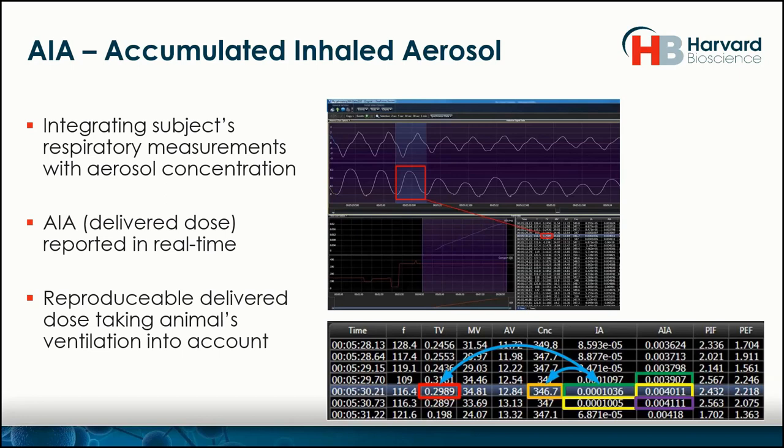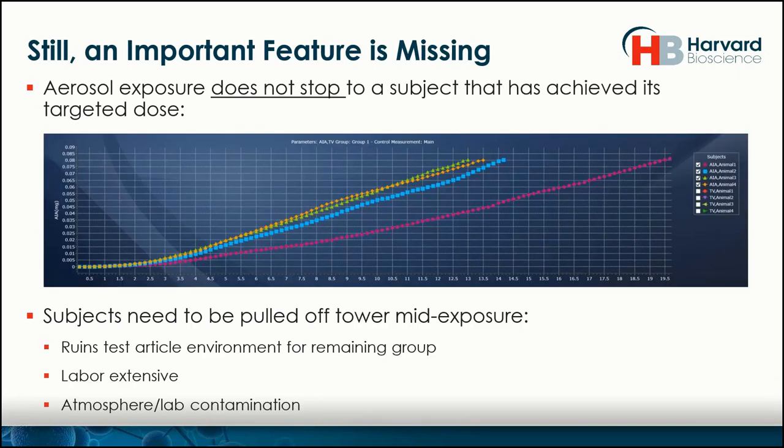We know that animals, even if they're the same weight, are going to breathe differently — different minute volume, different respiratory parameters. With different breathing rates and different endpoints, we can have different delivered doses per subject and report on that. The problem was that even if you have real-time delivered dose or AIA measurements, the user didn't have an option of what to do if the subject achieved its target. Pulling it out of the tower ruins the test article environment, is labor-extensive, and causes atmospheric and lab contamination. This led to an important feature that was recently released, called smart study.